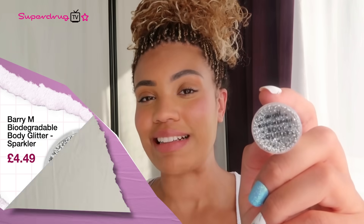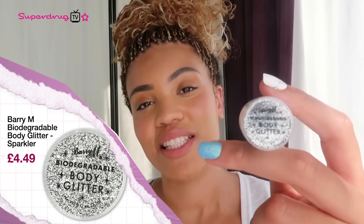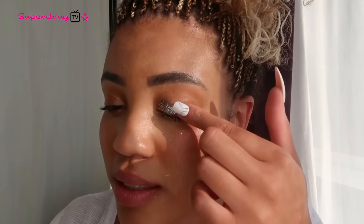Next up, we have the Barry M Biodegradable Body Glitter. Are you even at a festival if you don't have body glitter? This is the perfect solution for festival glam — it's vegan and cruelty-free. The eco glitter can easily be applied with the Barry M Glitter Fixer Gel. All you have to do is apply a tiny bit to the eyelid. The glitter is also plastic-free and biodegradable and gives you that ultimate glam.